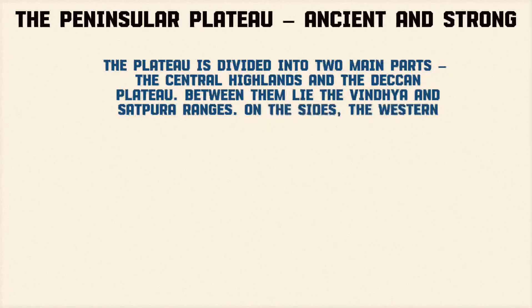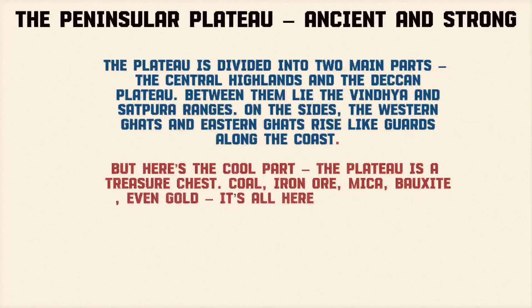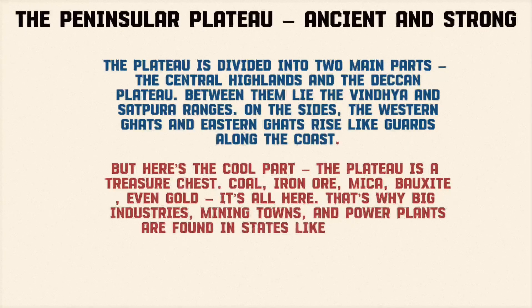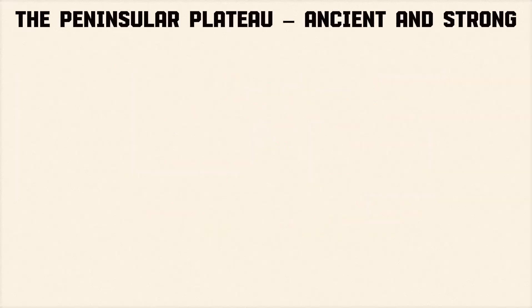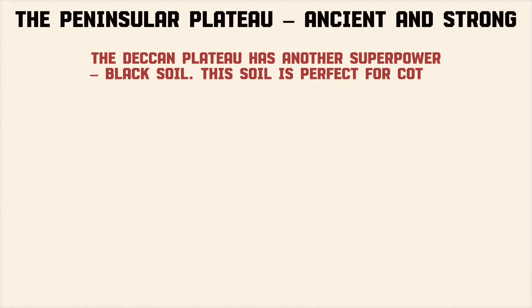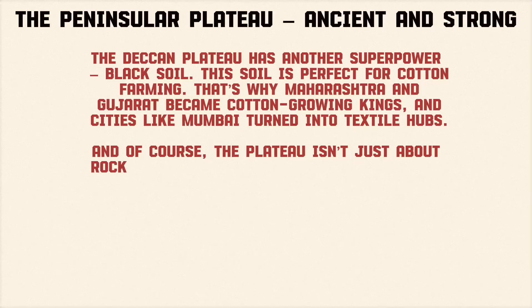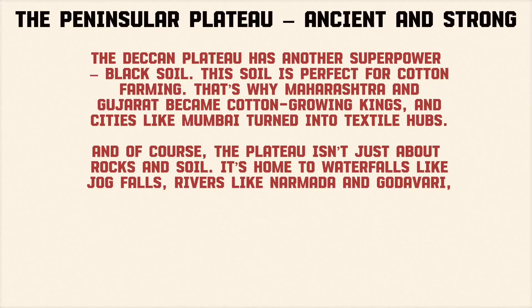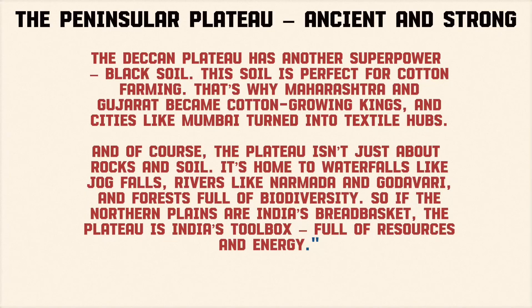Between them lie the Vindhya and Satpura Ranges. On the sides, the Western Ghats and Eastern Ghats rise like guards along the coast. The plateau is a treasure chest — coal, iron ore, mica, bauxite, even gold — it's all here. That's why big industries, mining towns, and power plants are found in states like Jharkhand, Chhattisgarh, and Odisha. The Deccan Plateau also has black soil, perfect for cotton farming — that's why Maharashtra and Gujarat became cotton-growing kings. The plateau is also home to waterfalls, rivers like Narmada and Godavari, and forests full of biodiversity. So if the Northern Plains are India's breadbasket, the plateau is India's toolbox — full of resources and energy.